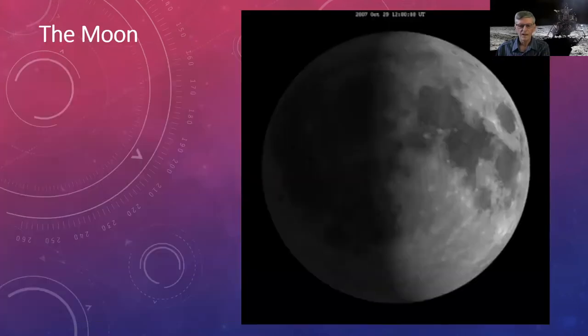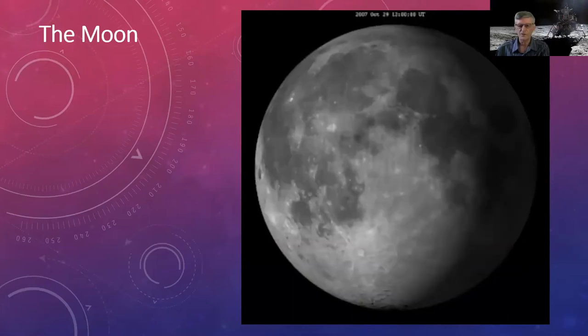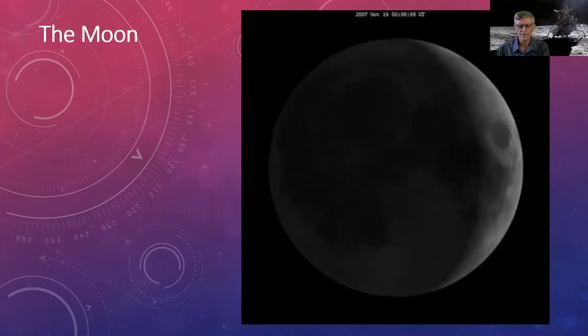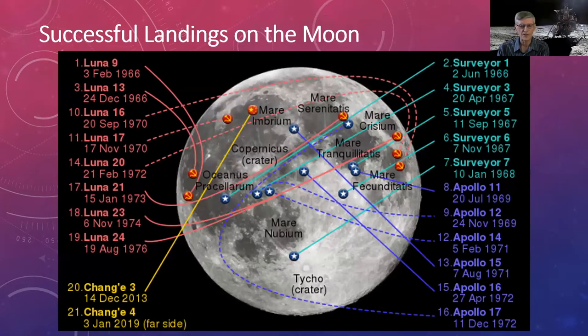The Moon is our closest celestial neighbor and an obvious exploration target. This nodding effect — libration — occurs because the Moon's orbit is slightly elliptical and inclined to Earth's orbital plane. Looking at a chart of successful Moon landings: the red Soviet missions run from the 1960s to 70s, the green Surveyor missions ended in 1968, the Apollo missions ended in 1972 with Apollo 17, and the next landing was China's Chang'e 3 in 2013 — almost 40 years between landings.